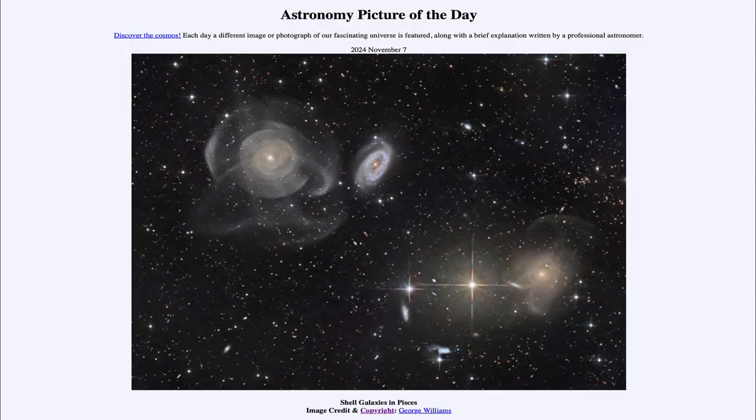Greetings and welcome to the Astronomy Picture of the Day podcast. Today's picture for November 7th of 2024 is titled Shell Galaxies in Pisces.